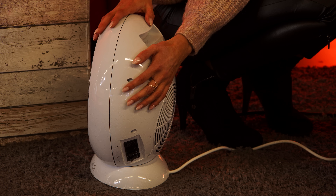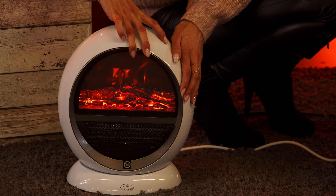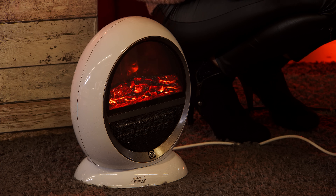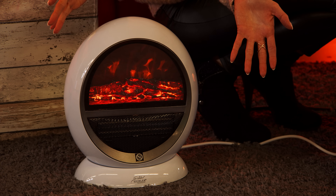Wenn Sie jetzt sagen, das gefällt mir so gut, aber irgendwie ist mir heute gar nicht kalt – auch kein Problem. Denn man kann dieses schicke Flackern auch separat einstellen. Wenn Sie keine Wärme brauchen, schalten Sie das separat ein. Natürlich ist auch die Oszillation separat ein- und ausstellbar – jetzt bleibt das stehen.